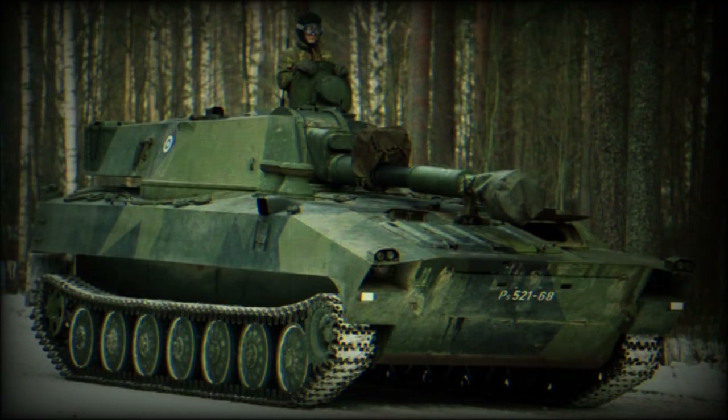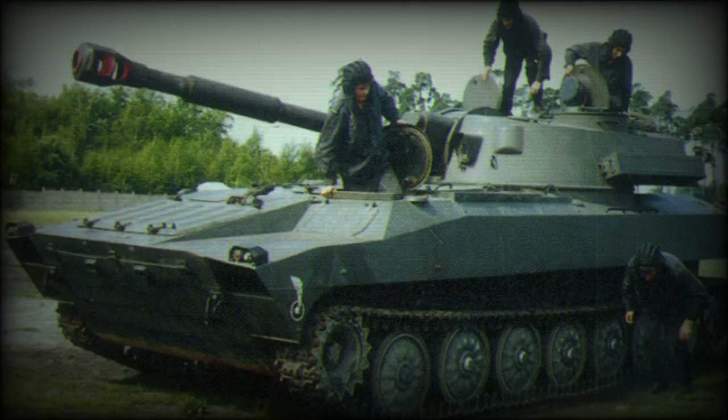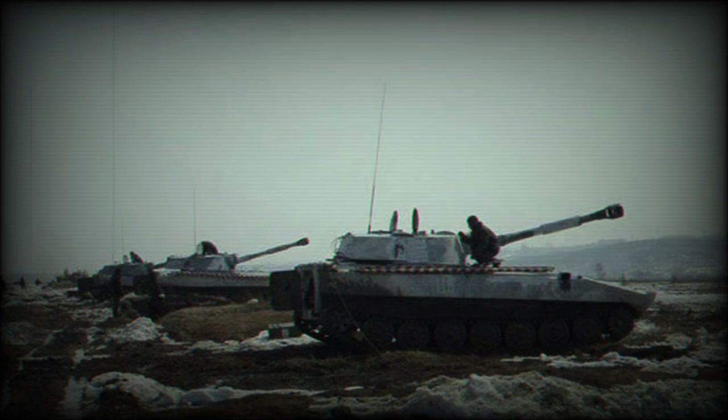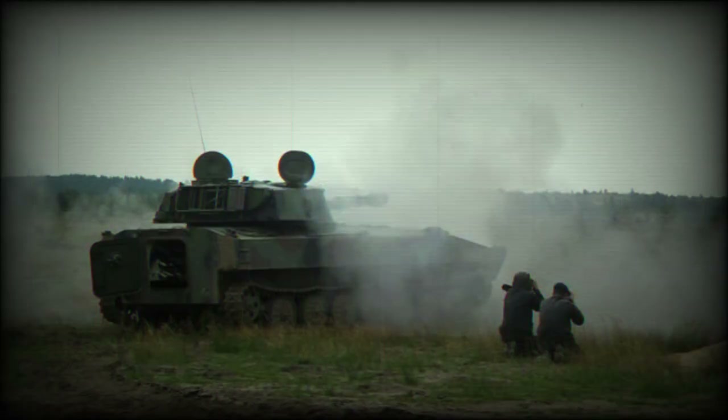The vehicle is amphibious, though the ammunition load has to be reduced to 30 shells in order to cross rivers and lakes afloat. On water, the vehicle is propelled by its tracks, with a maximum speed of 4.5 km/h. The 2S1 Gvozdika SPH can be airlifted by an Il-76, C-130, or similar military transport aircraft.